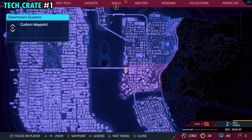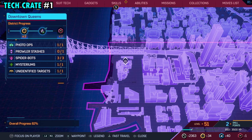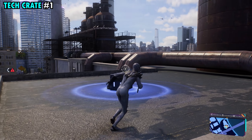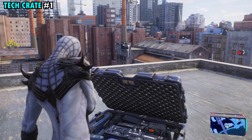Number one is going to be found on the far northwestern side of downtown Queens on top of this really odd-shaped building here. We're also going to be on the northern side of this big building. Once you get up here, there's not too much blocking the view, and you'll be able to find it pretty quickly and get tech crate number one.